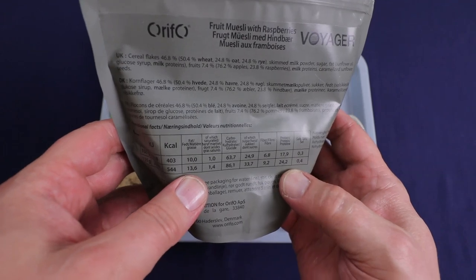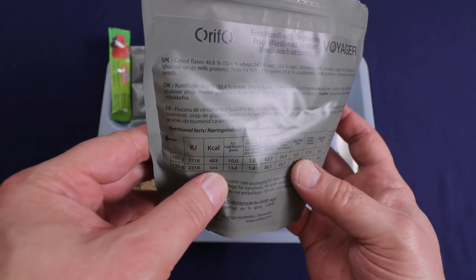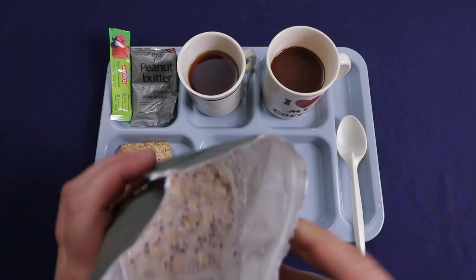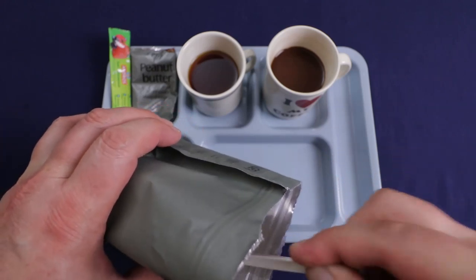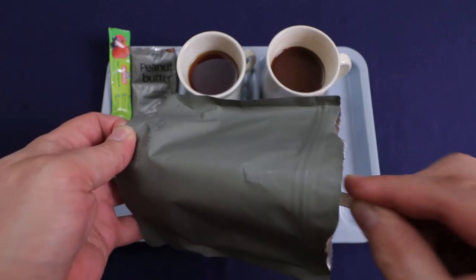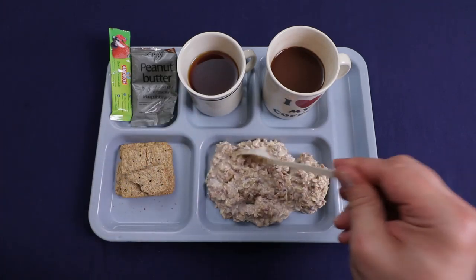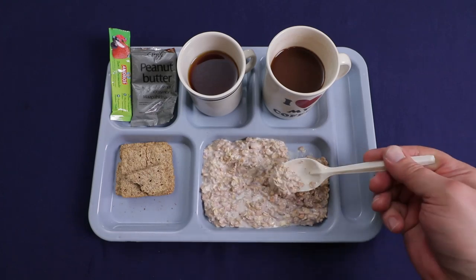Fully rehydrated, it's 235 grams and comes out to 544 calories for the entire pouch. It just calls for 100 milliliters of water — I used room temp water. You can see it came out a little bit on the thick side, which is nice. Definitely a lot of cereal flakes in there; I can see some sunflower seeds. Don't really see any big pieces of fruit though.